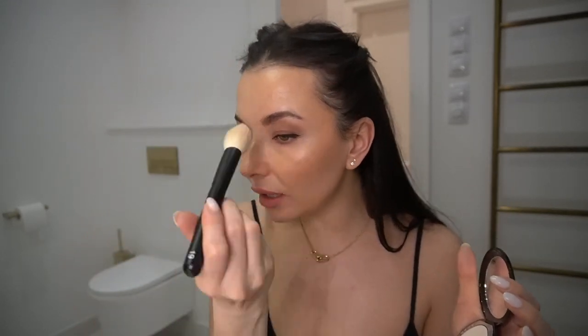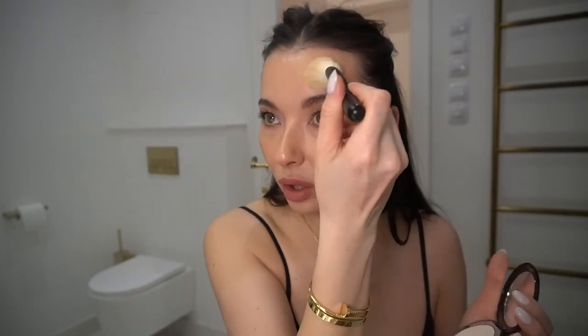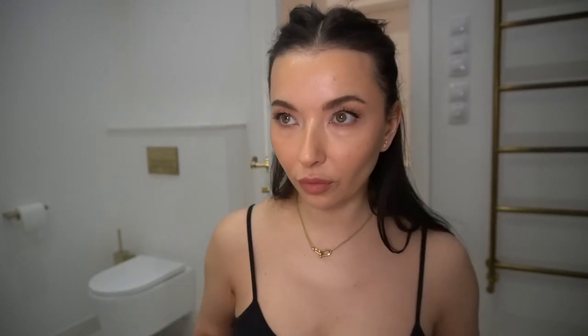If you want to have a glow but don't want to be super shiny in the T-zone — which I don't want today — I'm going to use my Chantecaille powder. This is the HD Perfect Ink Powder. I'm just going to very lightly put a little bit of powder on my forehead, right around the nose, and my chin to mattify it. And that's it, guys. That's the makeup.